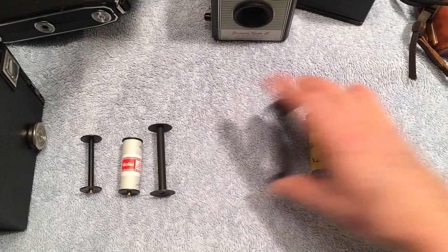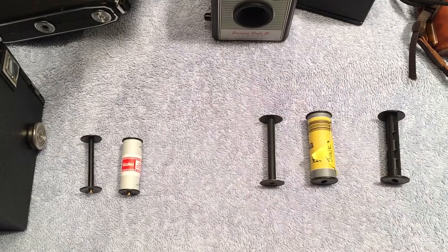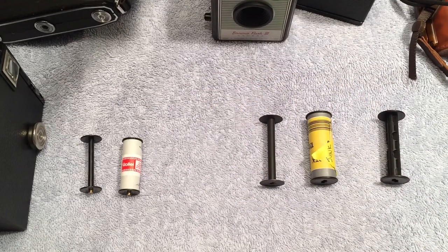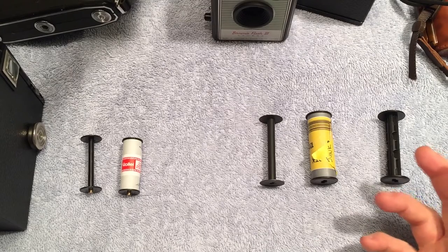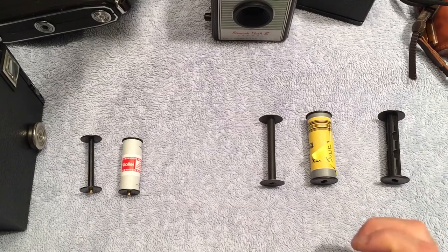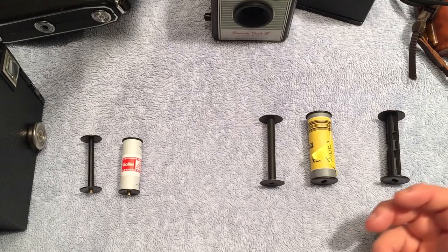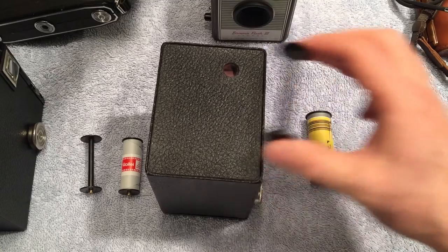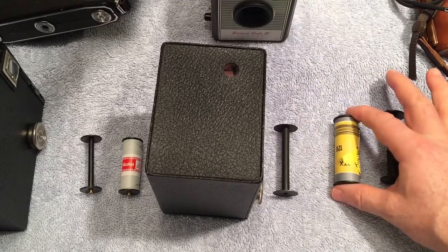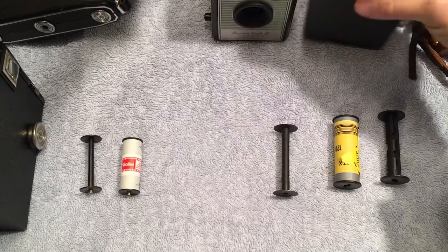620 film was introduced in 1931 as an alternate to 120, supposedly to allow manufacture of smaller cameras, which didn't exactly work out — this is a big camera that uses 620, and there are smaller cameras that use 120. 620 film is not available new anymore, although if you look at B&H or other camera stores online it says they have 620 film. The trick is that 620 film is dimensionally the same as 120 film but on a slightly different spool.